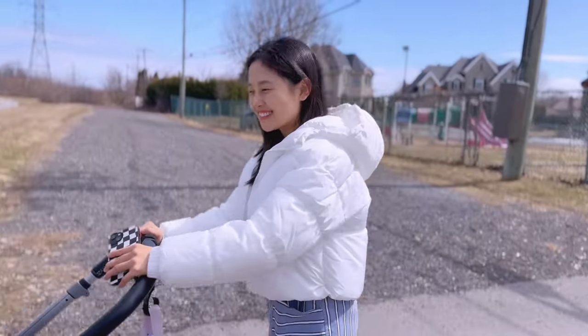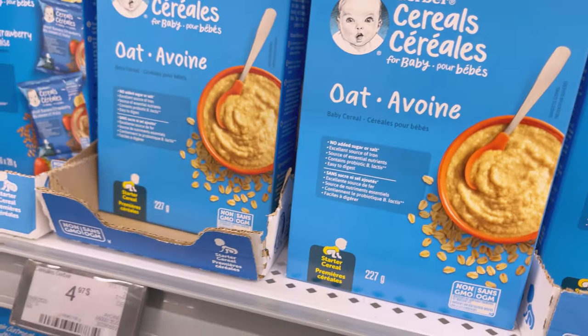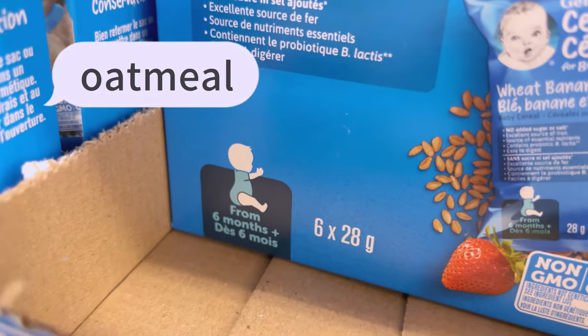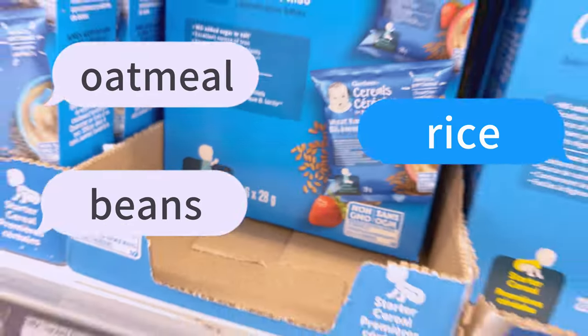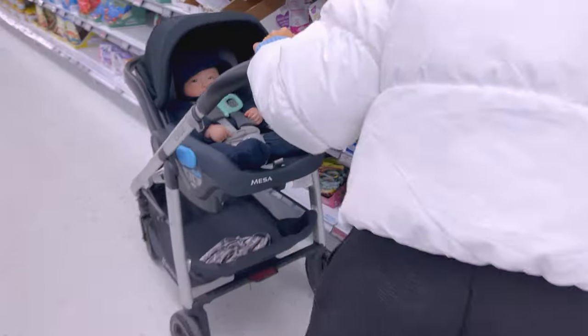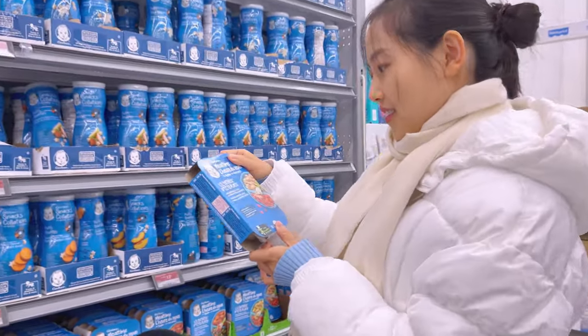Let's go to the shop. I decided to start with single-ingredient pureed foods that are rich in iron and zinc, such as oatmeal, rice, and beans. These nutrients are important for my baby's growth and development.